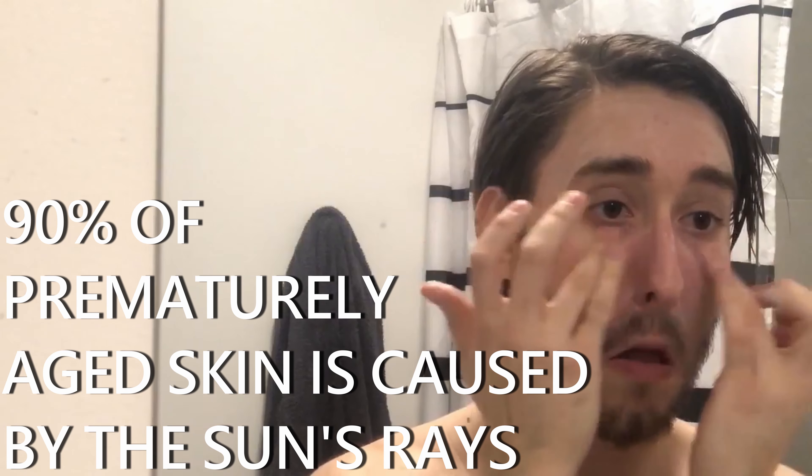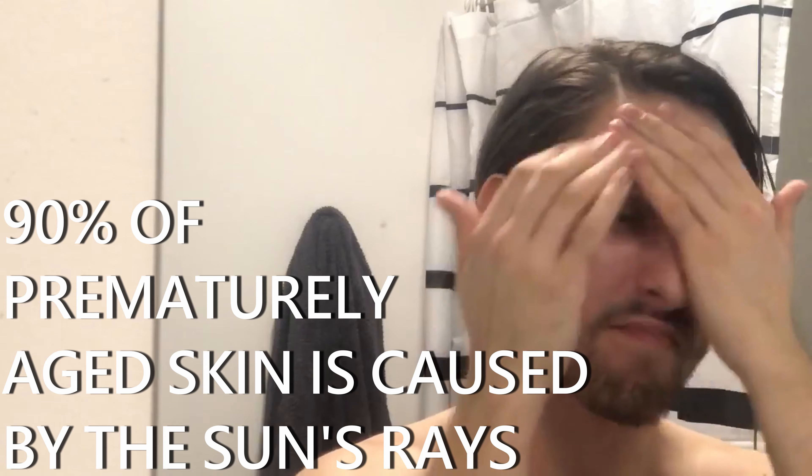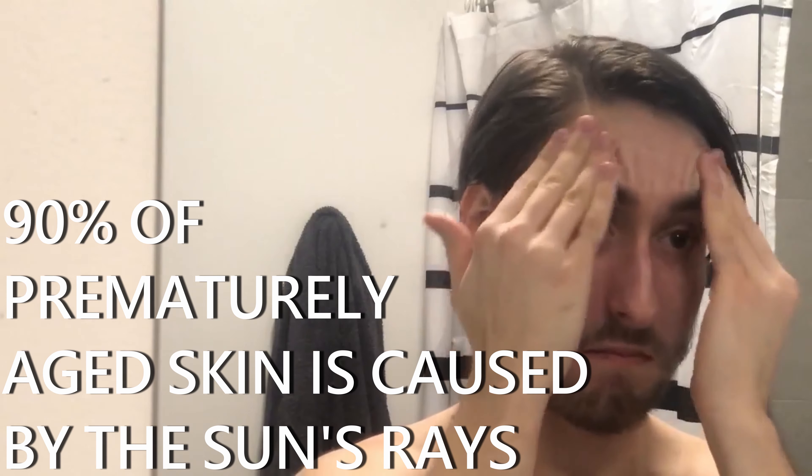Therefore, you should always protect your skin with an SPF before you go outside to make your skin look younger for longer. Remember to apply sunscreen to your face every day to avoid damage, since the solution is just as simple as applying sunscreen after you moisturize.